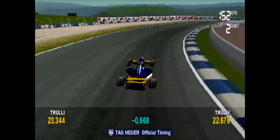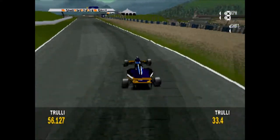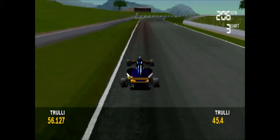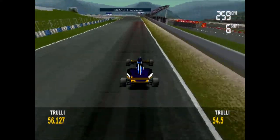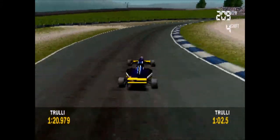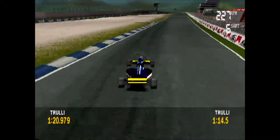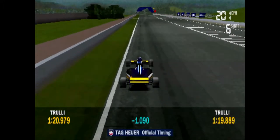He's already faster than his previous best at the first split! He's up after the first split! The team will be pleased with the car set up today — he's improved on his best practice time!